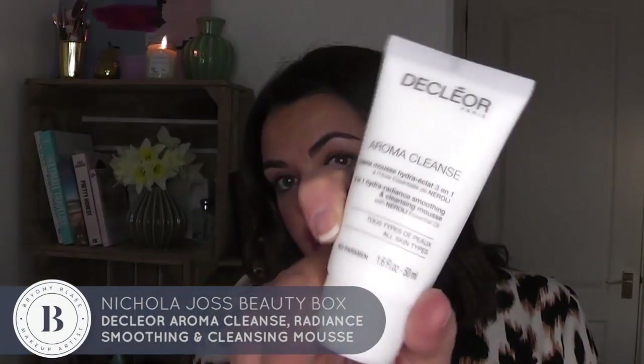Declure Aroma Cleanser — this is a 3-in-1 Hydro Radiance Smoothing and Cleansing Mousse. Very nice. It's quite a nice little travel size, which might be ideal — I always take little travel-size things with me when I go away.